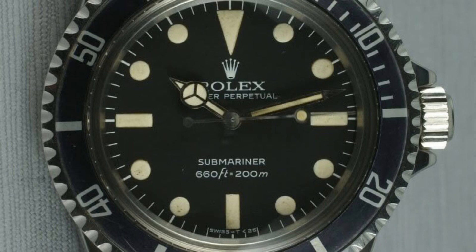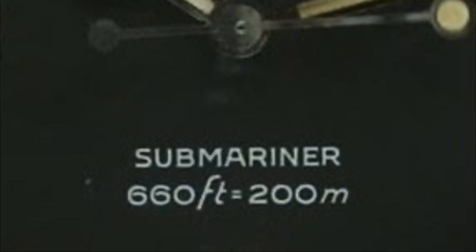Next we move on to the Mk2 Maxi dial. This dial was introduced in 1978 and is the first time that we see the word Submariner placed above the depth rating on the dial. It is also recognisable because the equals sign in the depth rating is directly below and in the middle of the letter A.